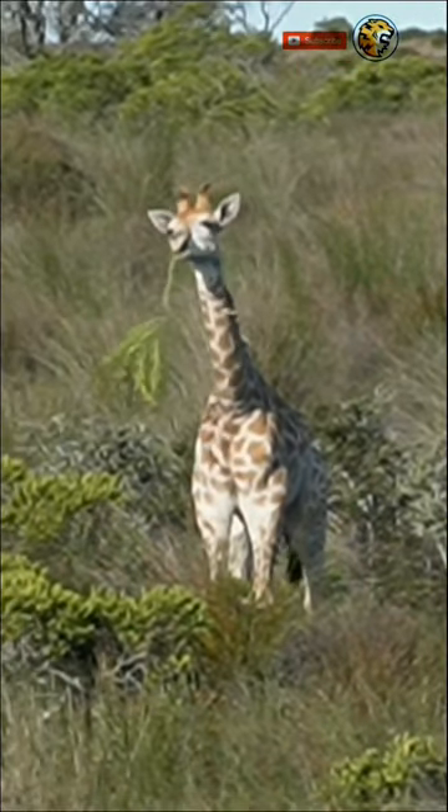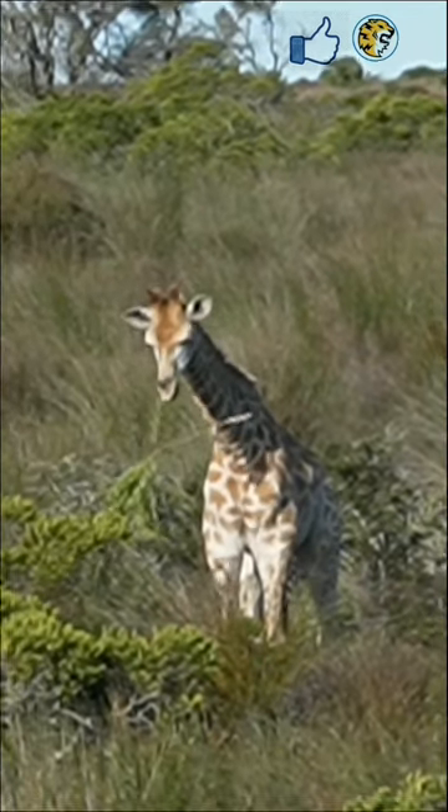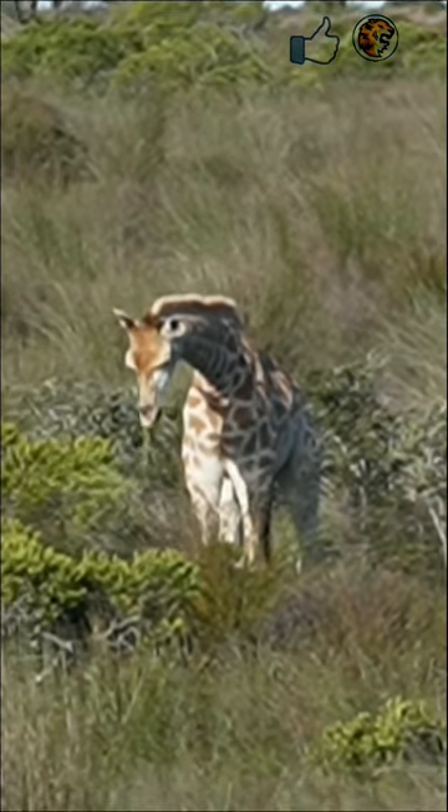Giraffe babies are born with their eyes open and look very much like miniature adults. At birth, the calf will already be 1.8 meters tall.